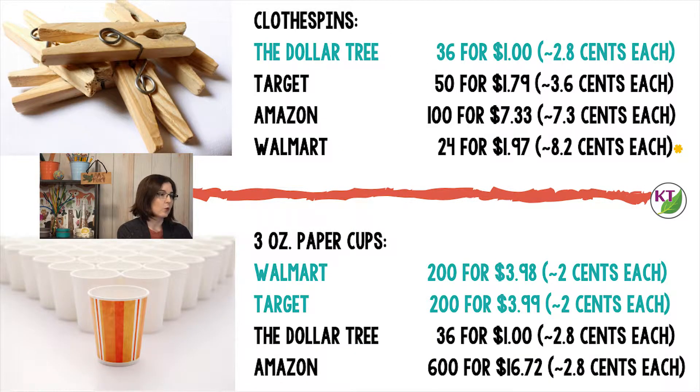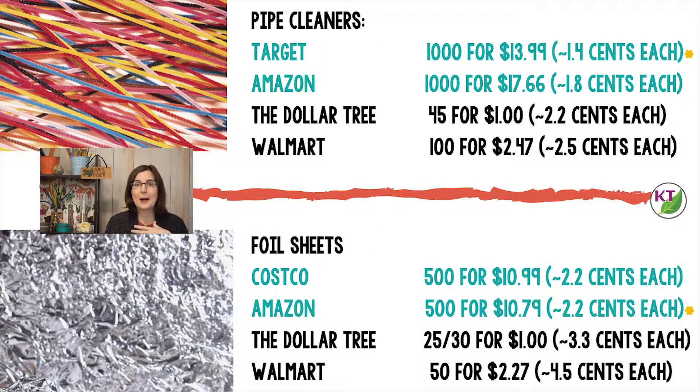For paper cups, you're good to go with Walmart or with Target. And if you've watched me at all, you know how much I love pipe cleaners and how often I use them, so this was a really important one for me to do a cost comparison on. In Target, in the actual store, there weren't any pipe cleaners, but I did check online and they had a box of 1,000 for $13.99, which makes them the winner there. Amazon also has a very good deal on 1,000 pipe cleaners for $17.66 at the moment, and the Dollar Tree and Walmart aren't too far behind.